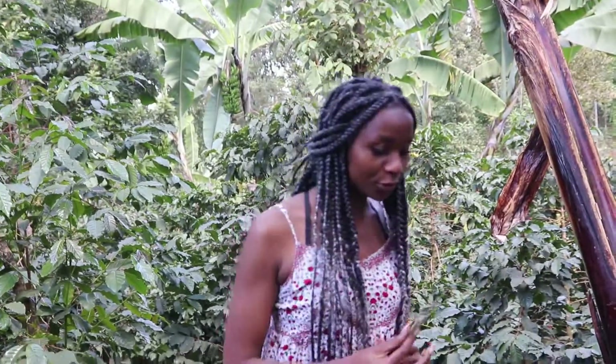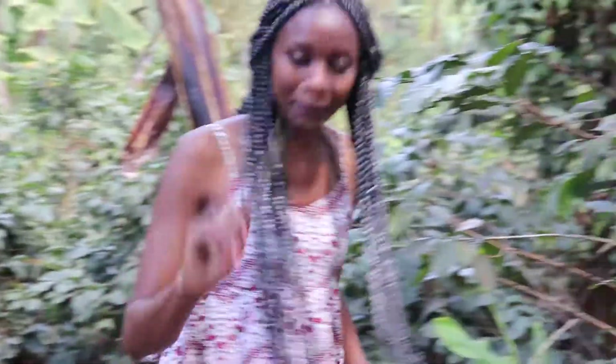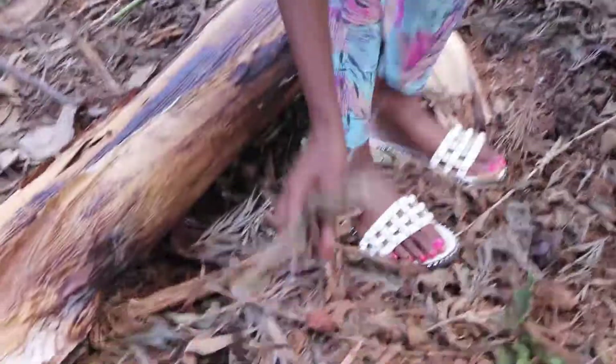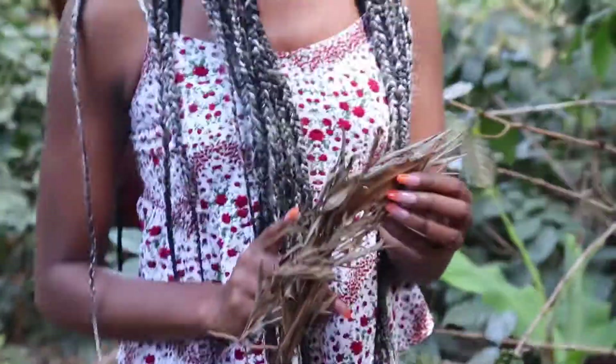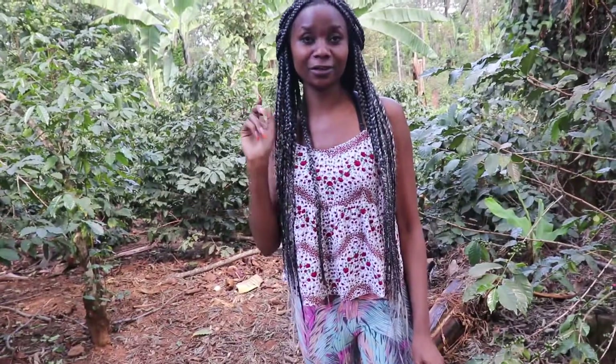I promised to show you this. Here, every morning the first thing ladies or moms do when they wake up is come and get these dry leaves. We use them to start our fire. That's the tree over there — the one with green leaves. Comment below what you use to start fire in your village, because here this is what we use!